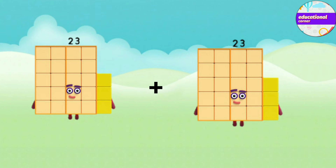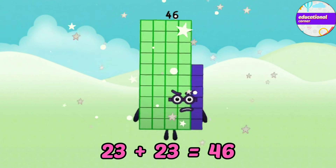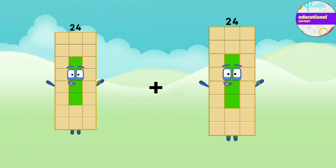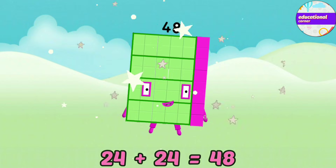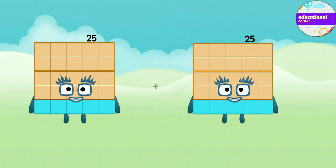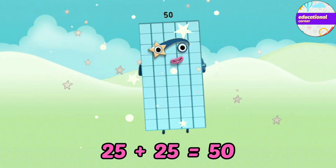Twenty-three plus twenty-three equals forty-six. Twenty-four plus twenty-four equals forty-eight. 25 plus 25 equals 50.